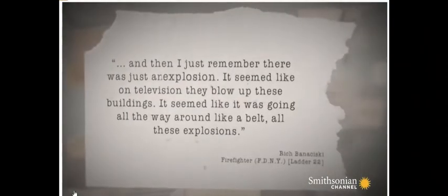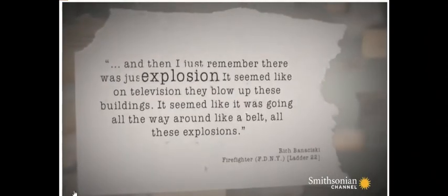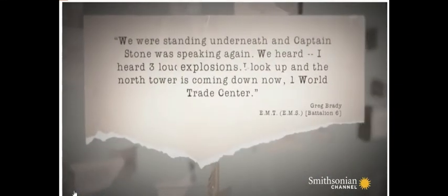The theory could explain several questions unanswered by the official report, including the explosions heard by 118 firemen. If enough aluminum reacted in a single event, it would provide enough force to damage the steel supports sufficiently to weaken them.